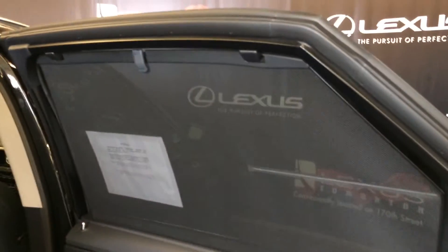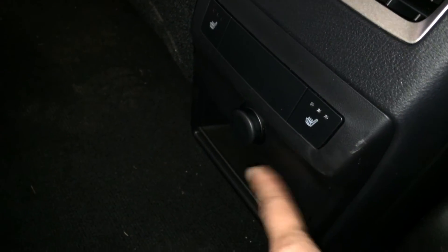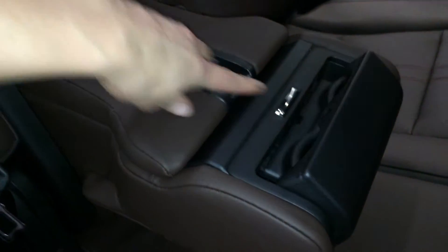Back doors have sunshades that clip on, back seat pockets, ventilation ducts. The middle and outer seats are heated with three settings. Power outlet and a little cubby hole. Fold down armrests with cup holders and storage.